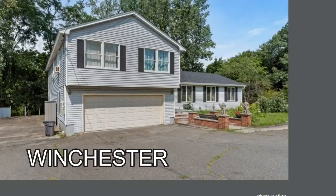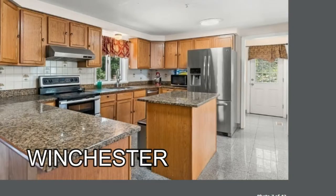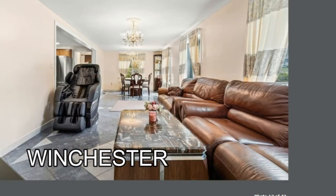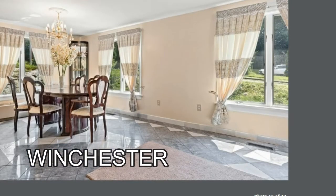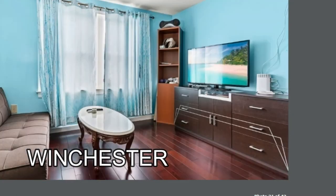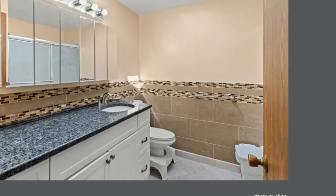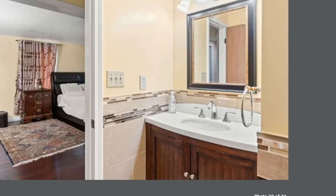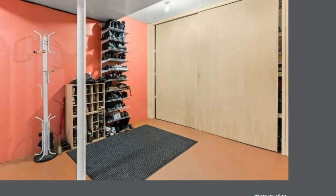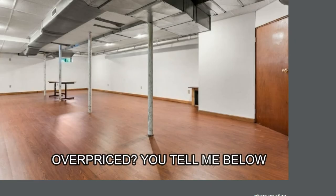Winchester. Definitely dated, and somebody decided tile is a great idea for the floors. Bedrooms have hardwood, but those tile floors on the main living space can be slippery. Very mix-and-match tile in the bathrooms. Somebody wants a million dollars for this house and I think it is overpriced.